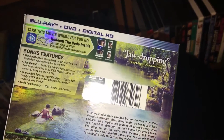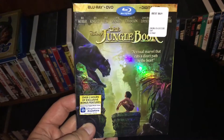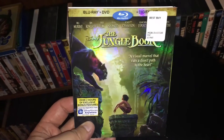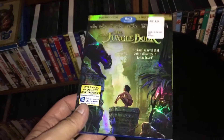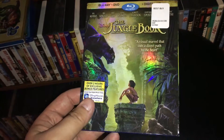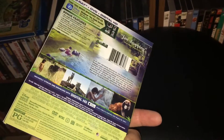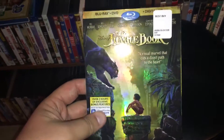It was jaw-dropping. Check this movie out. It was just done so perfectly — such an entertaining film. Everything about it was just awesome. Stylish. My son loved it. They've been watching this like crazy the last couple days. Such a cool movie. Highly recommend.